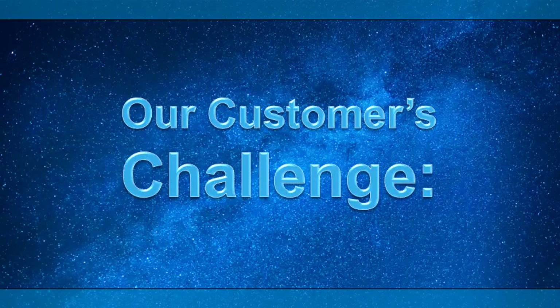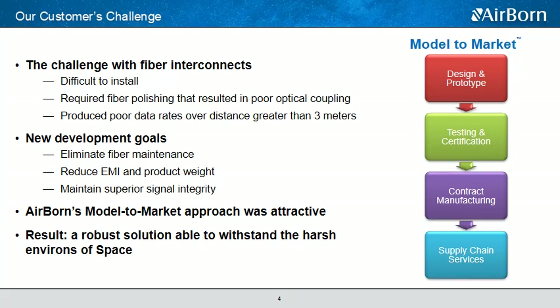This journey started for us about five years ago when we were approached by one of our major customers and asked to solve a specific problem related to their space-related products. They knew their problems, they had an idea of the answer, and they had a concept of what they wanted, but they didn't know how to get there — so they were looking for the right company to develop the product they needed. Due to some previous development projects we'd been involved with them, they knew Airborne and knew we had the expertise with our existing technologies and rugged interconnect offerings. After just a few meetings, both of us knew we had a good match and a positive path forward.